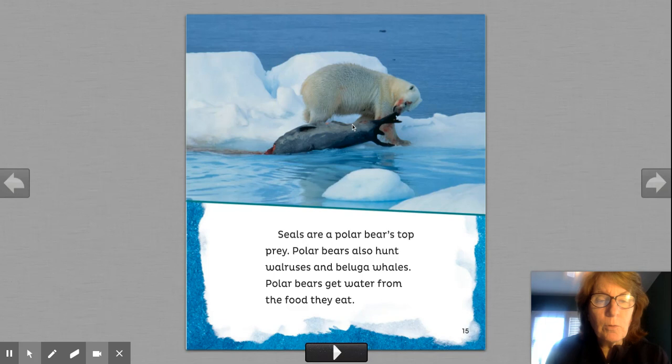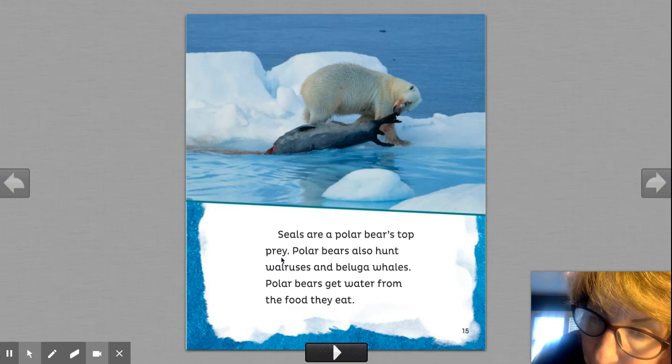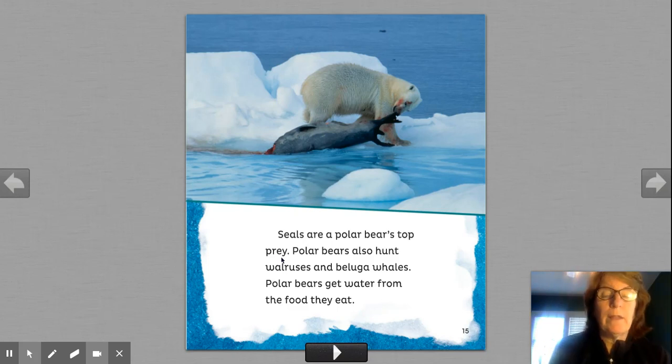Here's a photograph that shows it. Seals are a polar bear's top prey. We know that word from science. Prey is what the polar bear eats. Polar bears also hunt walruses and beluga whales. Did you know they eat big whales? I did not know that. Polar bears get water from the food they eat. They're around all that water and they don't drink it.